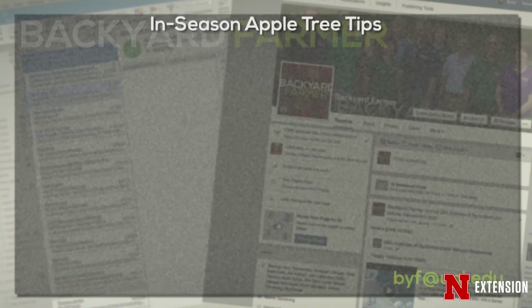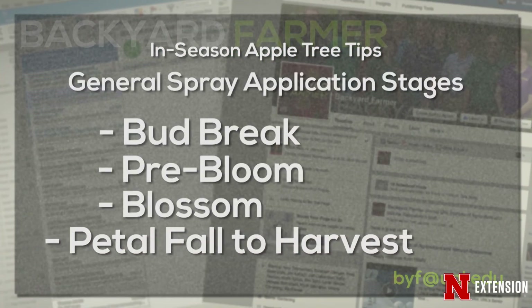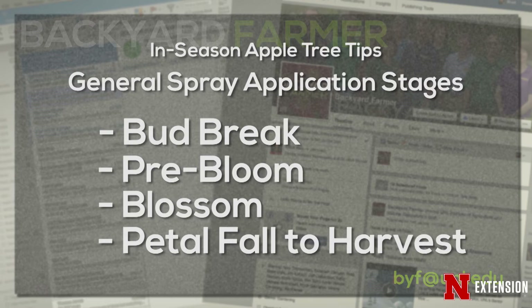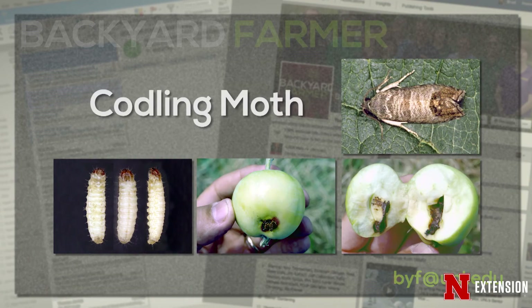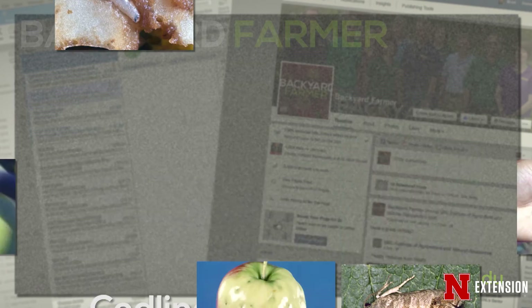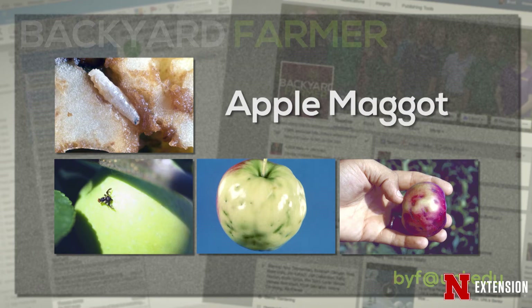Our insect control season doesn't really seriously begin until after petal fall. That's when we would apply something for plum curculio, which is a notorious pest that really mangles the appearance of the apple as it develops. Then we have codling moth and oriental fruit moth, a couple of generations there. As we get well into the season after petal fall, almost up to harvest, there's an array of insects to be concerned about. Toward the latter part of the season, apple maggot appears when the apples are large and juicy.